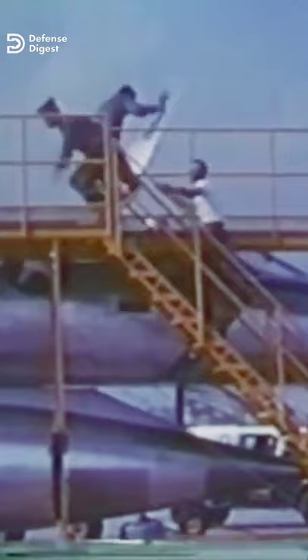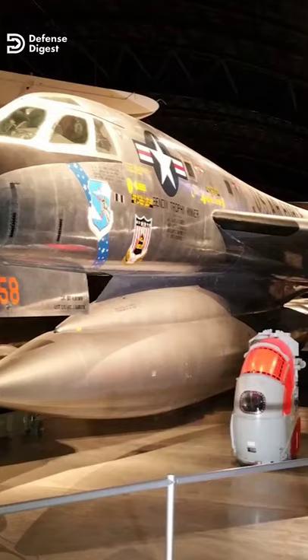During its 10 years' service life, the Hustler suffered from an appalling accident rate. 26 of the 116 Hustlers were lost due to accidents. The plane first entered service in 1960. In all, the Air Force acquired 116 B-58s at a unit cost similar to the B-52 Stratofortress.